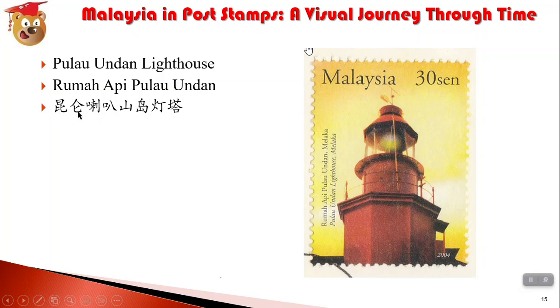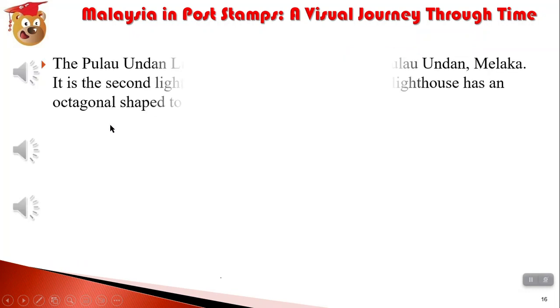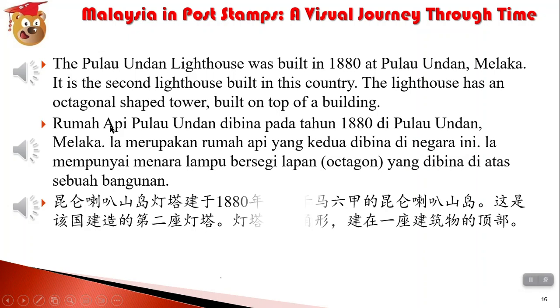我喜欢这个名字——昆仑山。昆仑山 in China is a very famous mountain, 在新疆。昆仑喇叭山岛灯塔建于1880年，位于马六甲的昆仑喇叭山岛。这是该国建造的第二座灯塔。